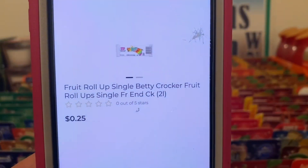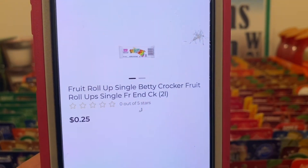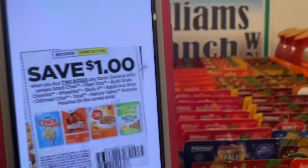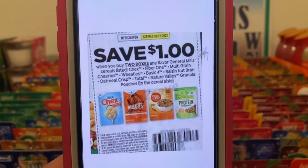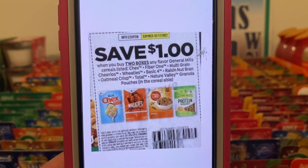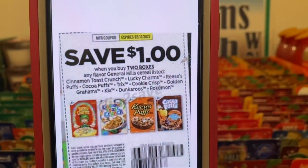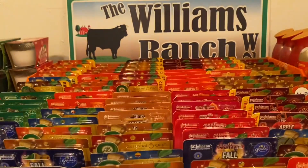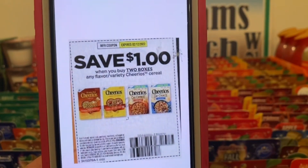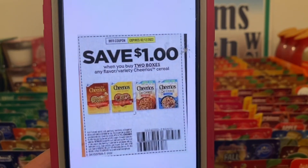For this one here, we've got the fruit roll-ups at 25 cents. You're going to pick up two at 25 cents a piece — that's 50 cents subtotal — and this dollar paper coupon right here is attaching, giving you the two fruit roll-ups for free plus 50 cents in overage. It works on this coupon, as well as this coupon, and this coupon. All of these were in the same insert — the Smart Source released on January 2nd. It does not expire until February 12th.